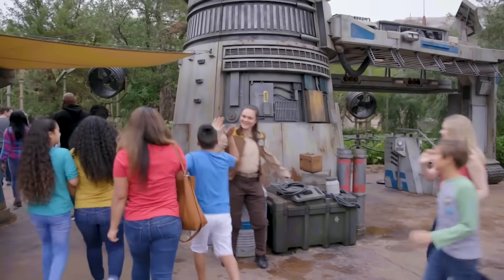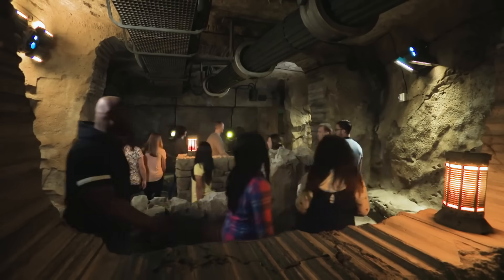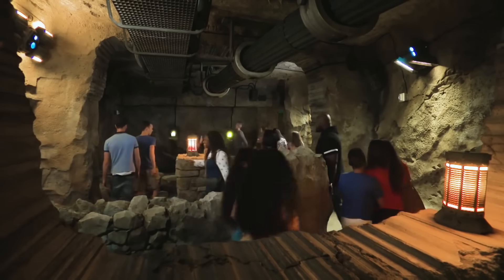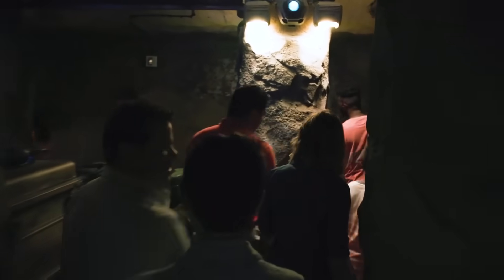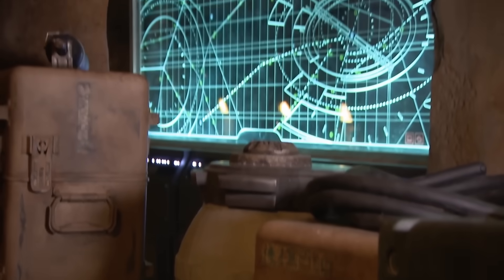Star Wars Rise of the Resistance is quite possibly the most technologically complex ride in theme park history, featuring multiple ride systems, elaborate sets, and clever tricks to immerse riders in this out-of-this-galaxy experience. The ride keeps the story going as guests roam deeper into Batuu and join the Resistance for an edge-of-your-seat adventure to outwit and outsmart the First Order.